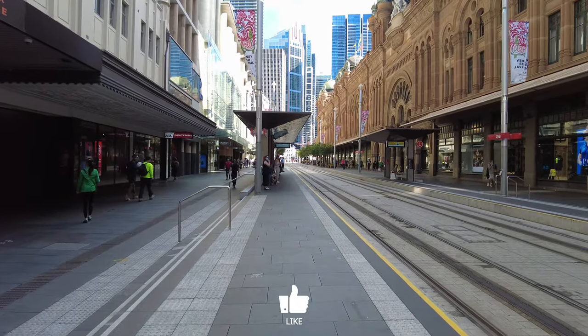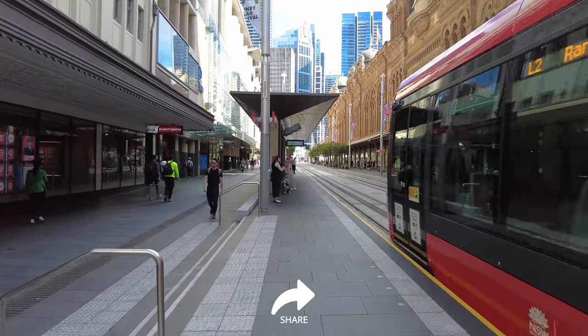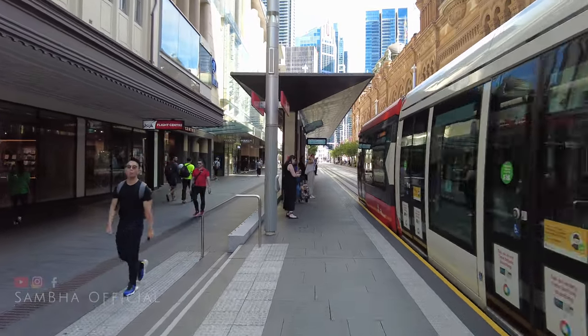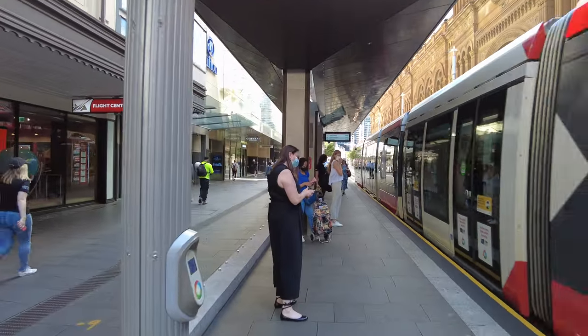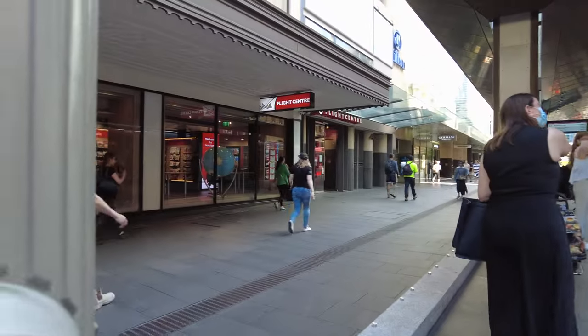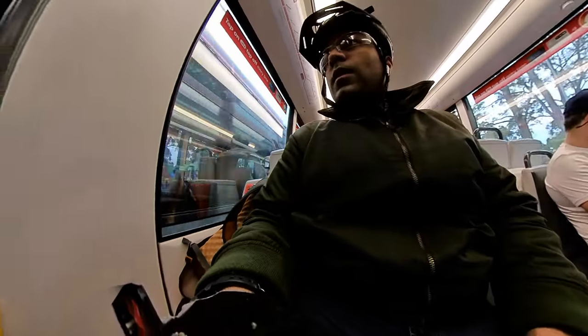This is a light rail station in the middle of the road. The light rail has its benefits — you can find a station on the road or the side of the road usually. If you are cycling and you have to go with a cycle, then it is very easy.